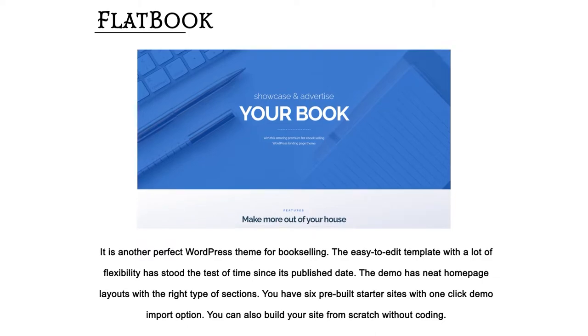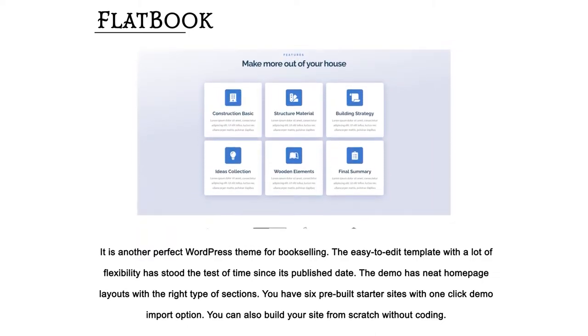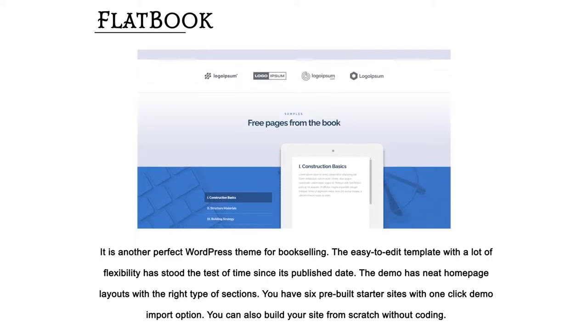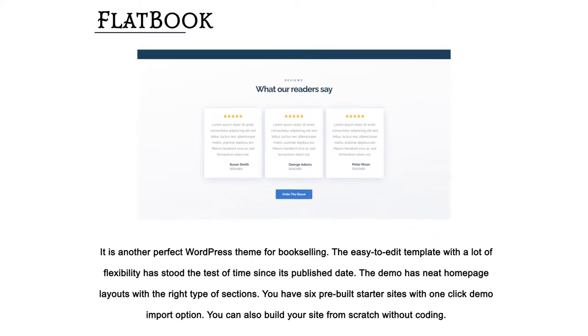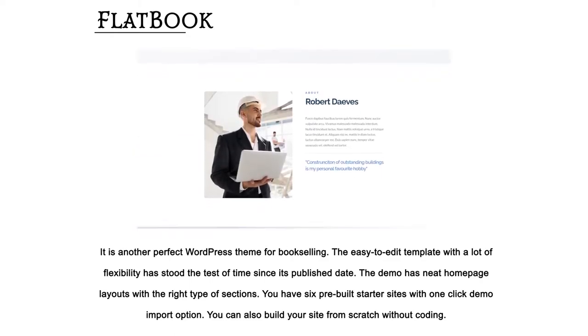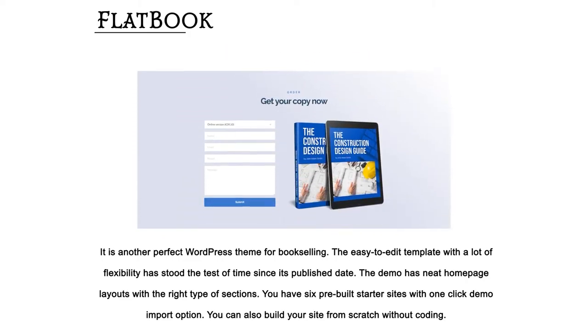Flatbook — it is another perfect WordPress theme for bookselling. The easy-to-edit template with a lot of flexibility has stood the test of time since its published date. The demo has neat home page layouts with the right type of sections. You have six pre-built starter sites with a one-click demo import option, and you can also build your site from scratch without coding.